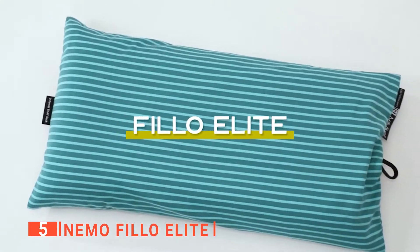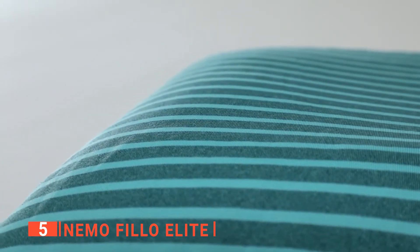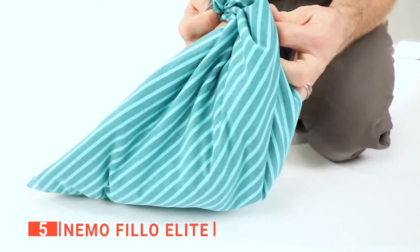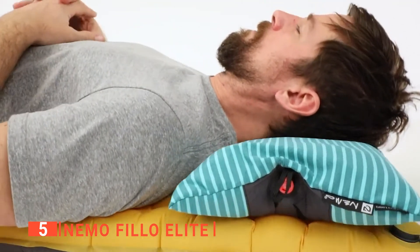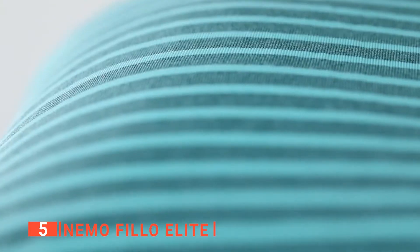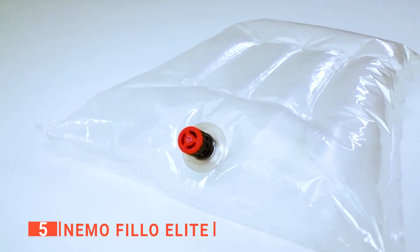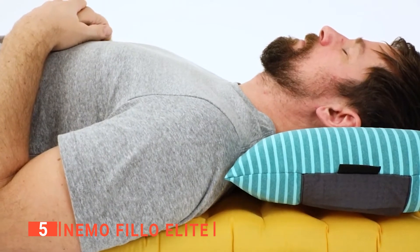Despite its light weight, the supple layer of 100% post-consumer recycled PrimaLoft insulation provides impressive height and cushion. Even better, this product packs down to about the size of a lime, is small and light enough to carry into the backcountry, and the integrated stuff sack will not get lost in your pack or the depths of your sleeping bag. The Philo Elite is adequately made to keep your head centered, and it offers enough friction which prevents your face from slipping off the pillow in the middle of the night.